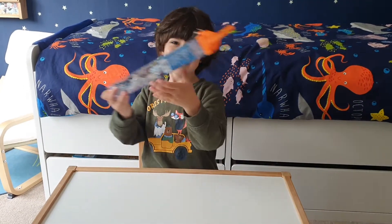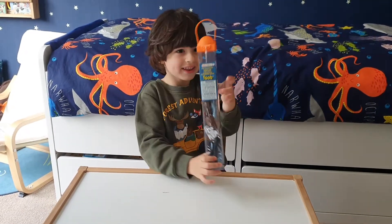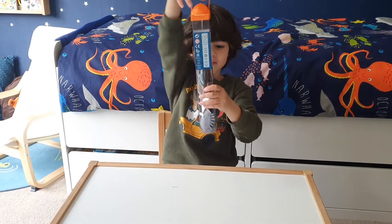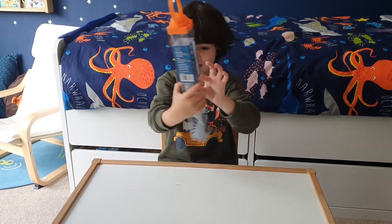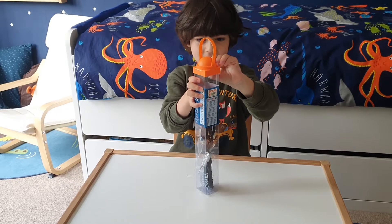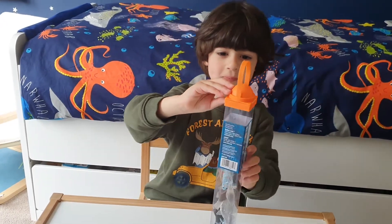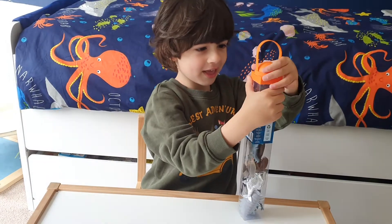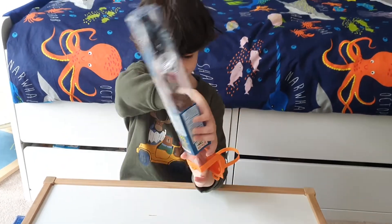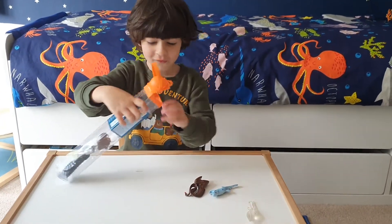Today we're on the next video and we have the Safari Limited Sea Creature 2. It's so amazing! Let's open it up. It has this handle where you can carry all of your accessories in, and my favourite one is in there. So let's start opening. Wow, these are all cool figures!